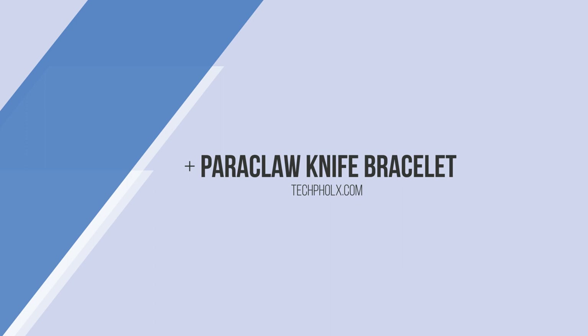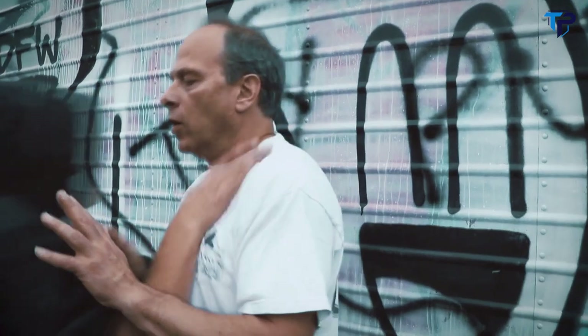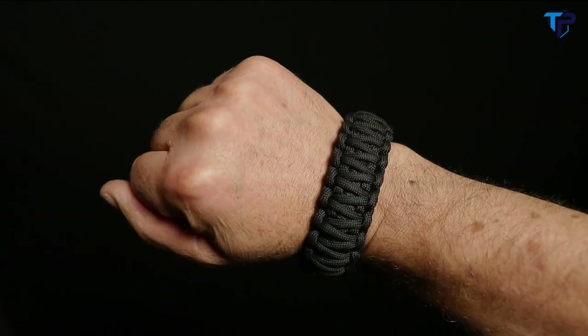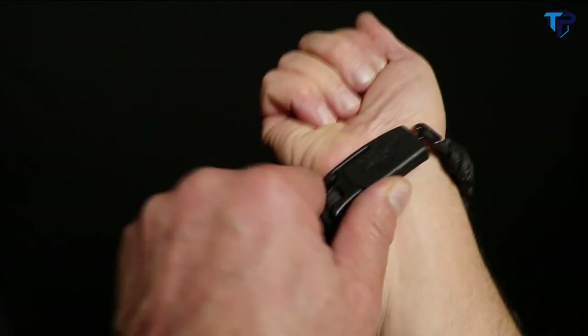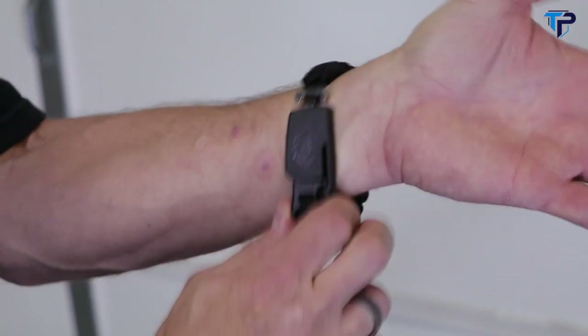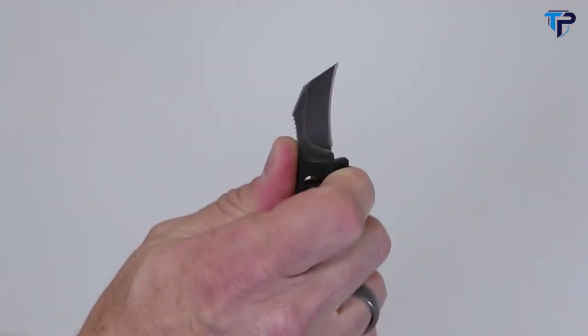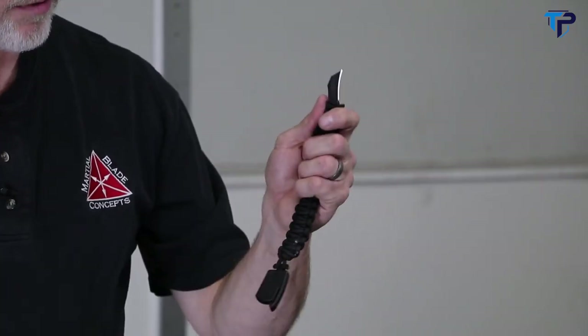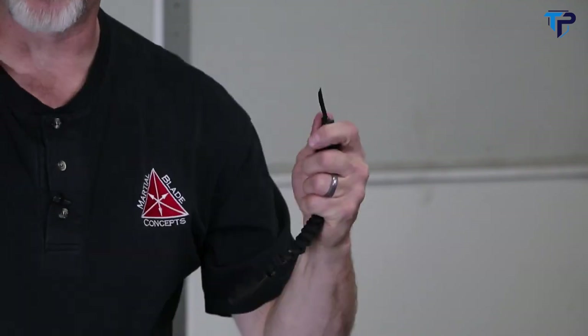The Paraclaw from Outdoor Edge keeps a small but very potent knife instantly accessible at all times, even if you find yourself grabbed, choked, or in some other disadvantaged position. The Paraclaw combines a paracord bracelet with a patent-pending buckle design that conceals a compact, extremely sharp hawkbill blade. The buckle holds the blade securely yet allows it to be drawn quickly and easily when needed. Once drawn, the body of the bracelet forms the handle of the knife, allowing it to cut with surprising power for its size.